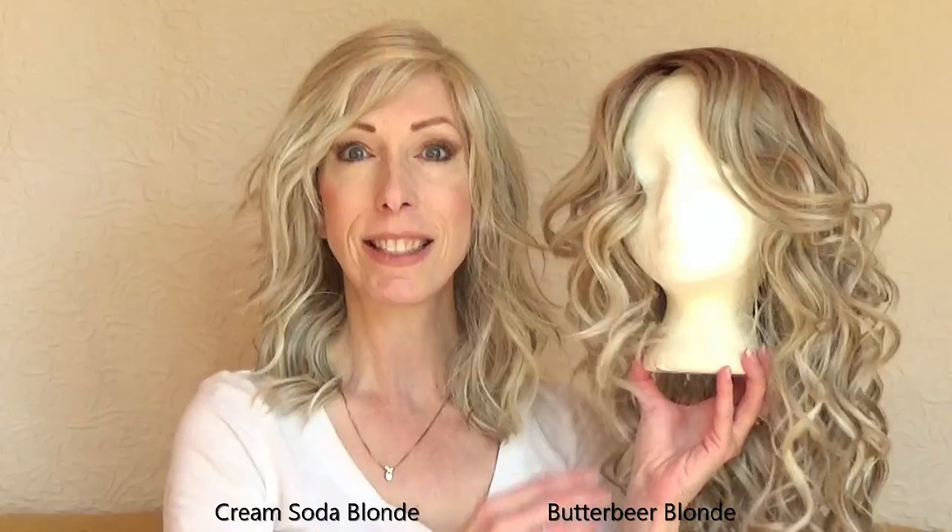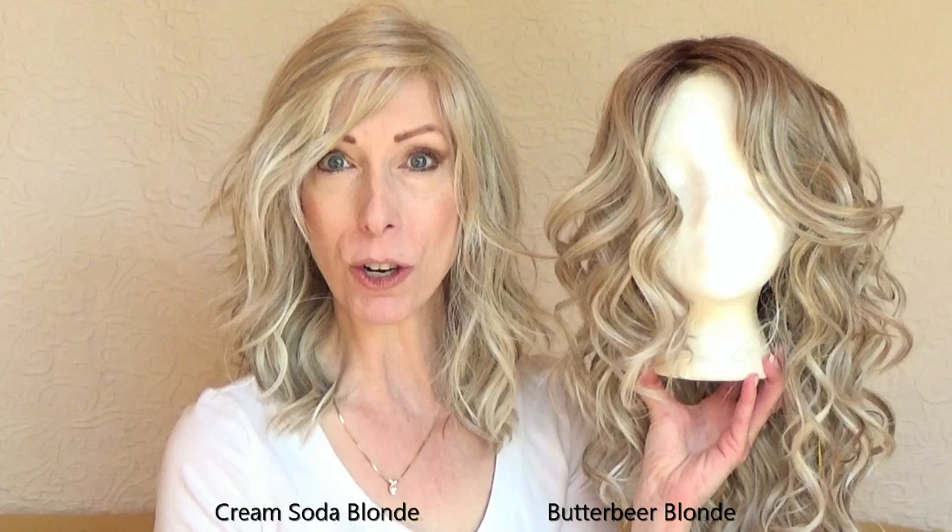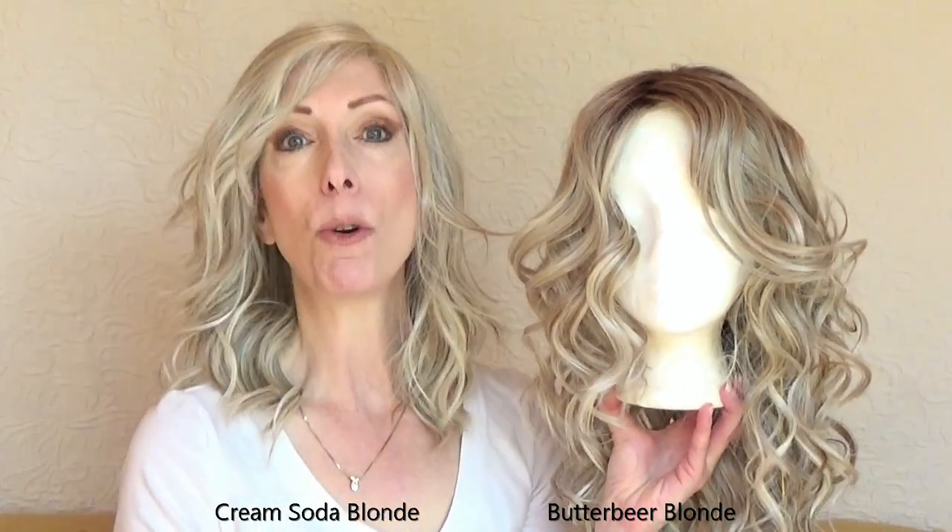I am wearing Delgana 16 inch in the color Cream Soda Blonde. Here I have the new Belle Tress style Counter Culture in the color Butterbeer Blonde.